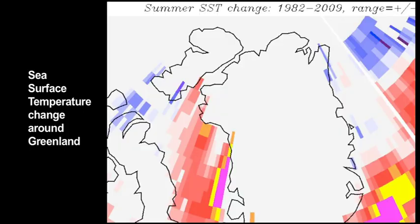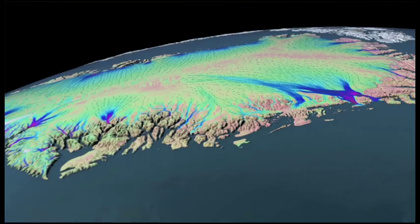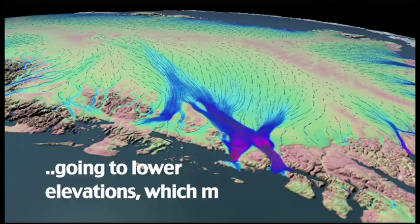That's what's causing so much concern about a potential rapid rise. We're seeing melting of the ice, it's flowing to lower elevations which makes it warmer, and it has these paths to the ocean where the ocean can get in and the ice can move out. That's a very serious issue.